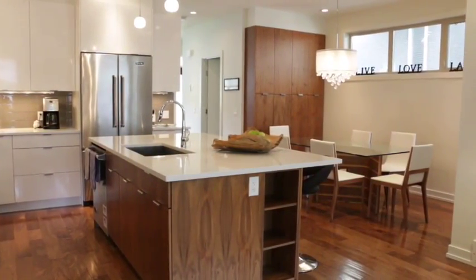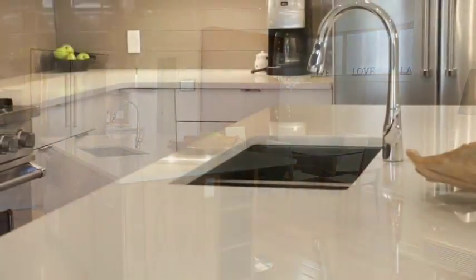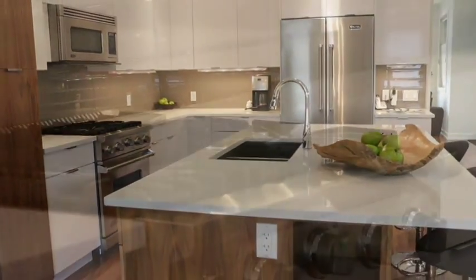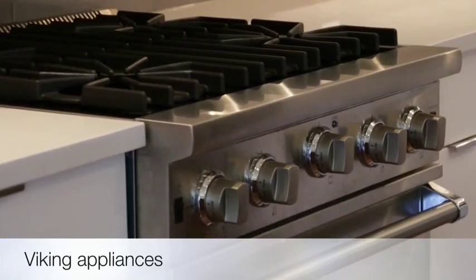A chef's dream, this kitchen includes custom cabinetry with soft-close hinges, gorgeous easy-to-care-for quartz countertops, and stainless steel Viking appliances.